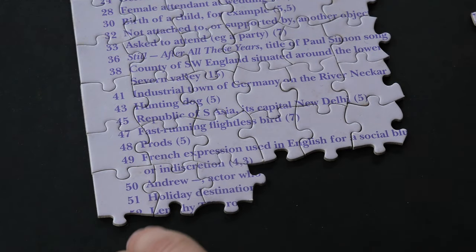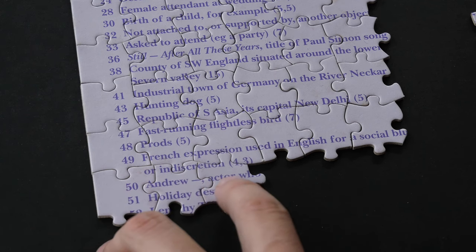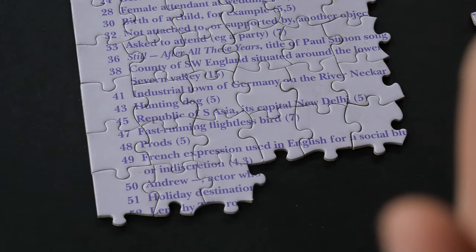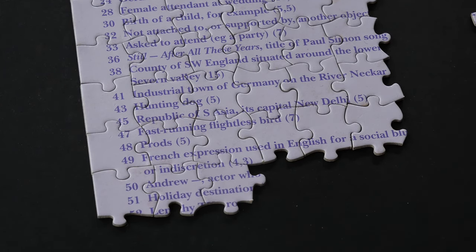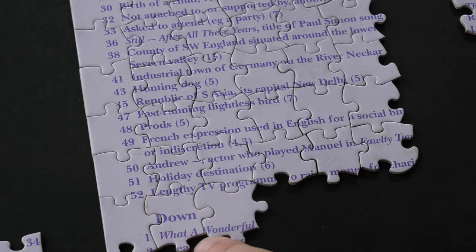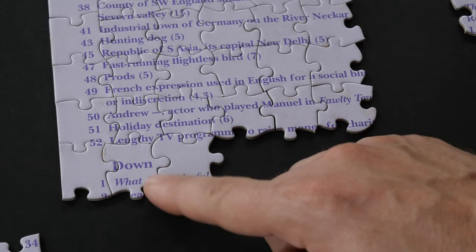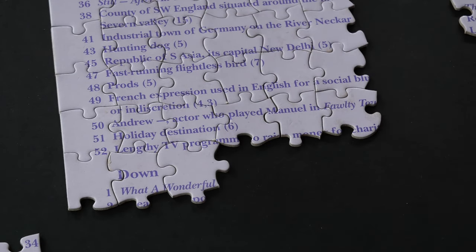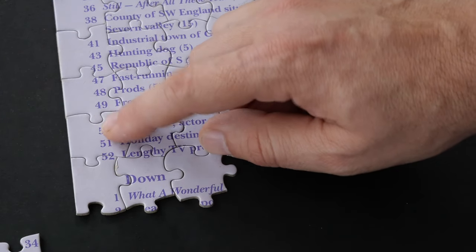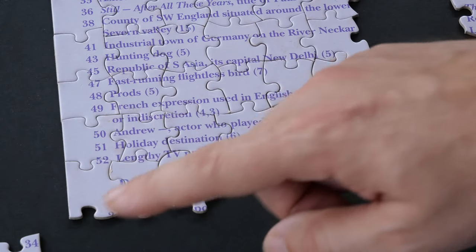Actor who played Manuel in Fawlty Towers — I think his name was Sachs. And then I found something that's a breakthrough in this puzzle: I can now see that the across clues are on one side and the downs are on the other. That's why we have two sequences of numbers on this side.